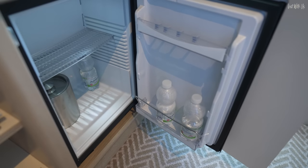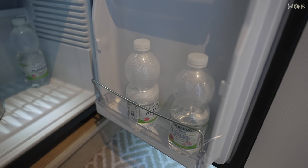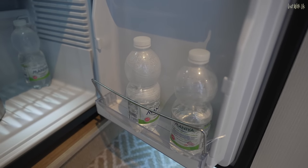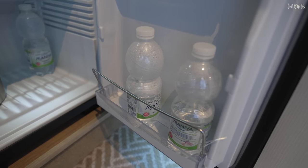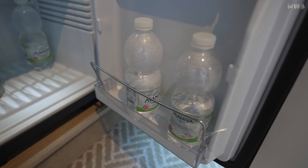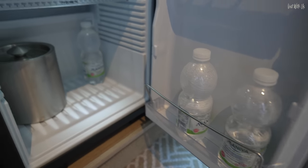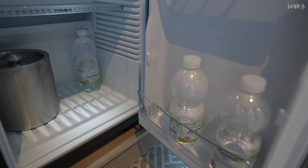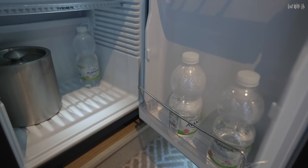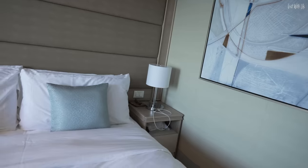You can always order complimentary bottles of water. I'm a little bit disappointed that Princess is still using single-use plastic. They could do something different — like multi-use plastic jugs where, when you order more water, they bring a full jug and take the other one away. They've solved the issue with disposable cups at the International Cafe and are now using biodegradable cups instead of polystyrene, which is a step in the right direction. But there's still work to do with the plastic bottles.